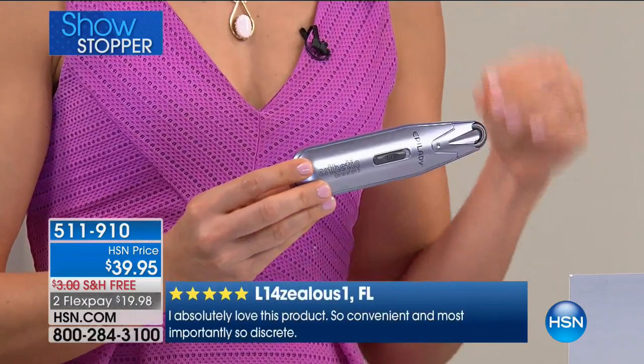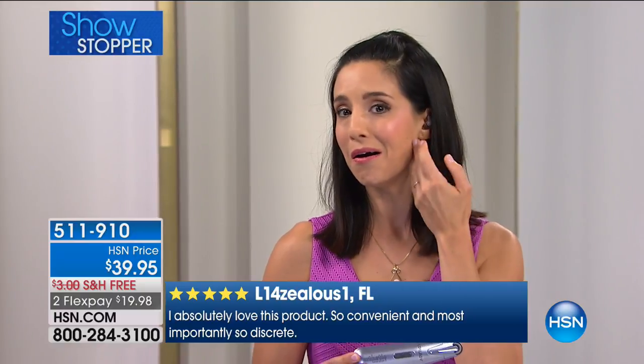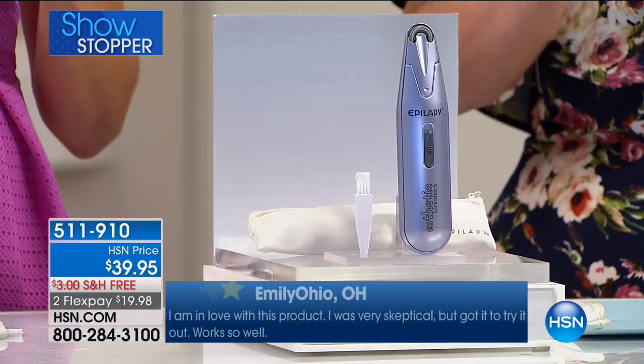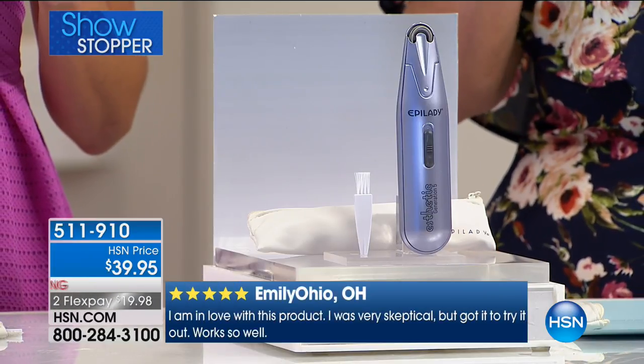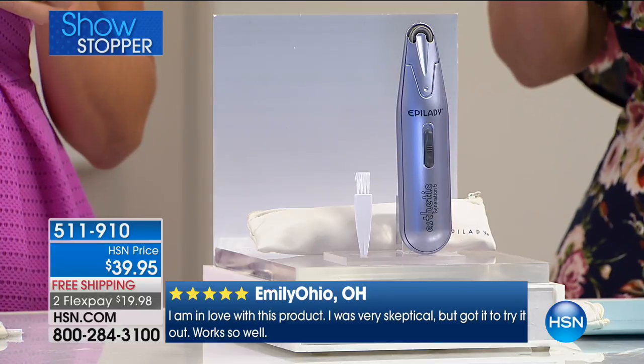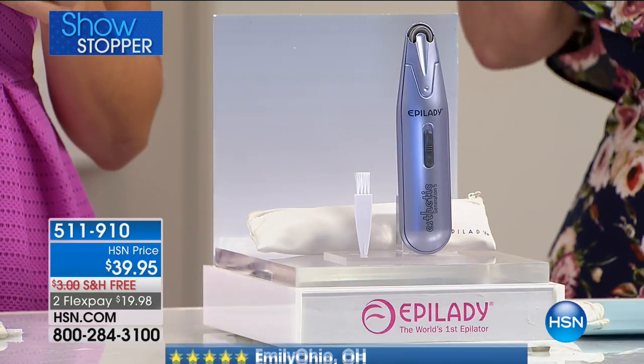You don't have to be stuck saying, oh no, I feel something over here that I missed. If you have this with you, you can take care of it right away. I remember the first time I presented this product — they gave me a sample — I was shocked at how effortless it was.